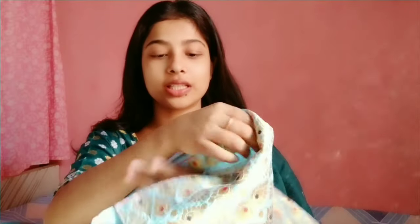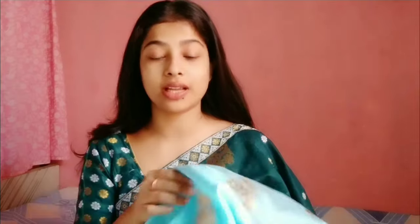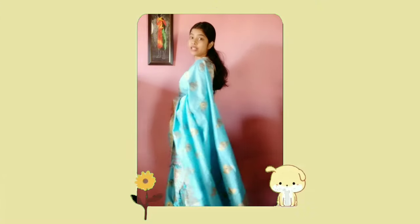This is the next outfit. As you can see, this is a very beautiful light blue color. Again it has golden work with black and white dots. It does come with a blouse piece as well. This is pure silk, and again it was very affordable — just 764 rupees.